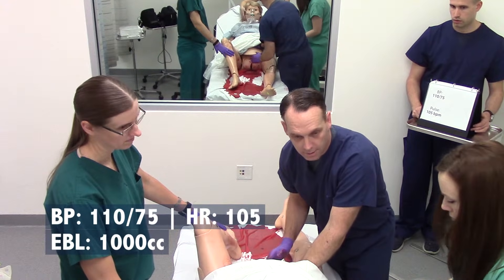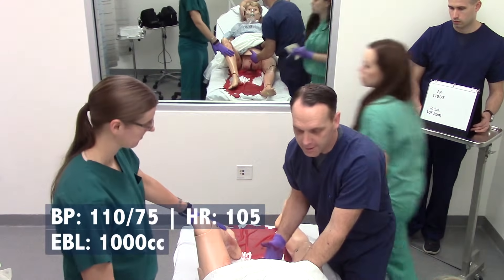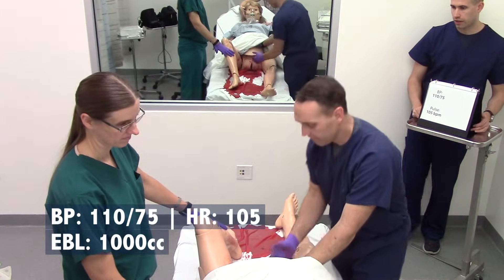How long will it take for her to feel better? The fluid will definitely help, and then it'll take a little while, but we'll watch it. Good work, everyone.